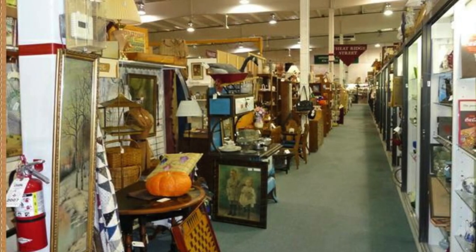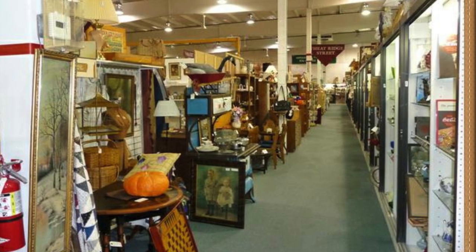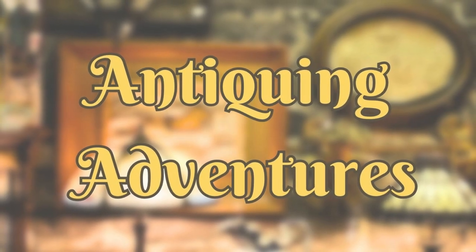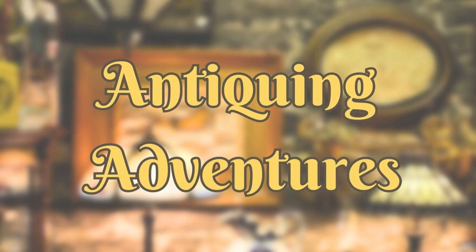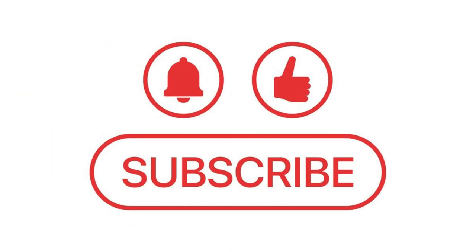If fun and unique antiques are up your alley, you'll want to come along with me today to see what I found in my adventures recently. Hi everyone, I'm Jennifer. Welcome to Antiquing Adventures, where I share the vintage treasures I find in thrift stores and antique malls. Thanks for coming on this adventure with me.